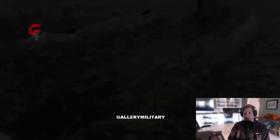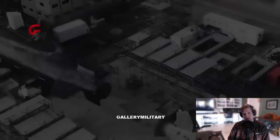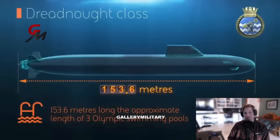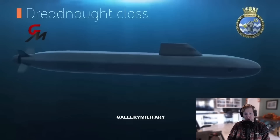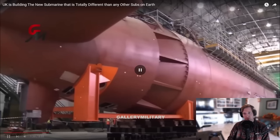HMS Dreadnought and HMS Valiant, the first two ships, are already under construction. The Dreadnought is destined to take over Britain's nuclear deterrent in the 2030s. These new classes will be larger in order to include a number of new stealth features. Like its battleship namesake, the new submarines will feature cutting-edge naval propulsion design, incredible firepower, and several features that will set it apart even from other modern submarines.